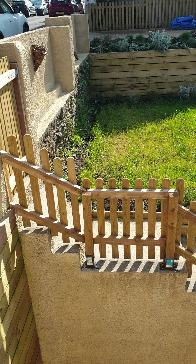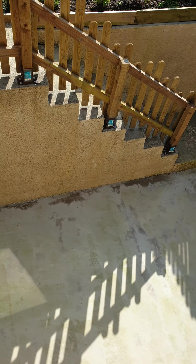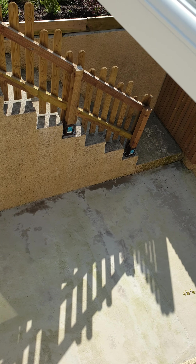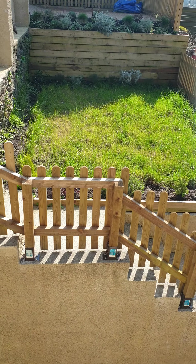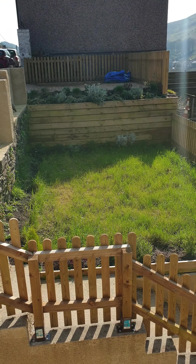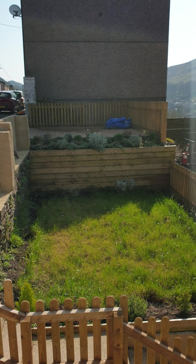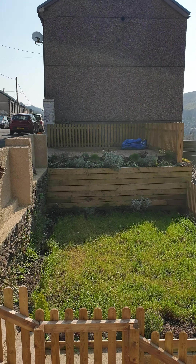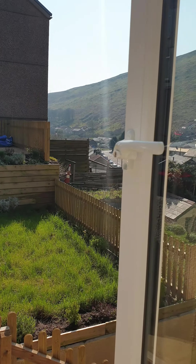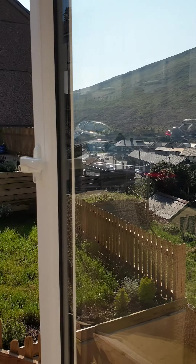I'll show you the garden from the top window — it's probably best. So it's concreted down there against the house, steps up then into a grassed area with a little side gate, some borders and raised borders. Right at the back there's an off-road parking space with a drop curb from the side street. And then we've got the views on a nice sunny day.